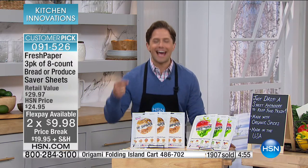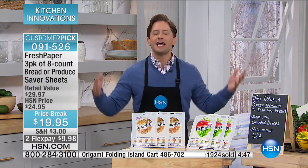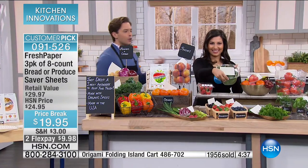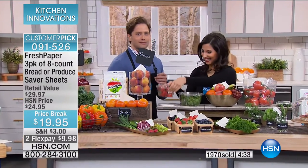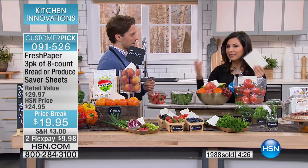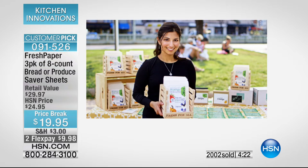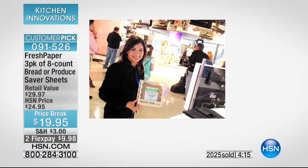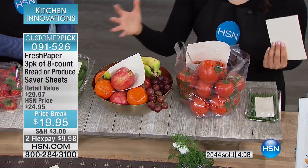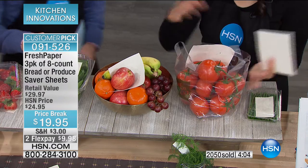This is an award-winning product that reduces food waste and allows you to buy more organic. Started in middle school, taken through farmers markets across the country — I was making these by hand. People started telling me they were putting it in with their produce, in their fruit bowls, in their containers of tomatoes, and everything was lasting longer. It was making it possible for them to afford eating more fresh, healthy food, more organic produce, more farm-fresh produce. That's when I knew maybe I could do something with Fresh Paper — and I'm so excited to be at HSN with it.